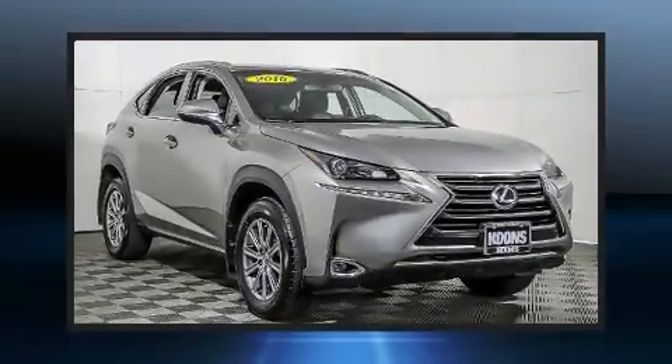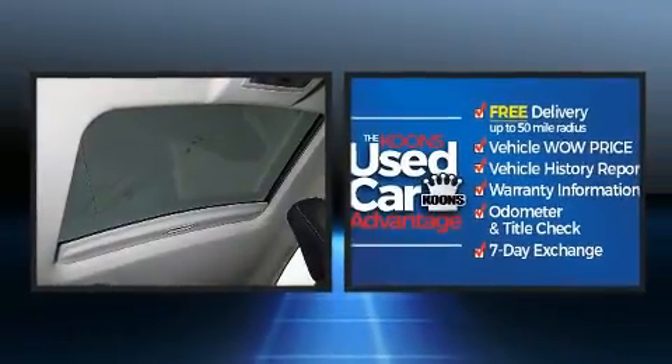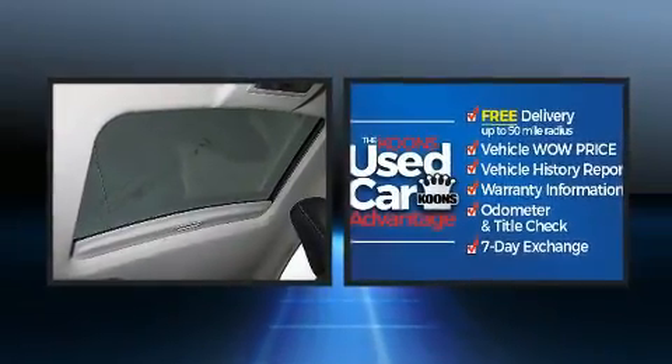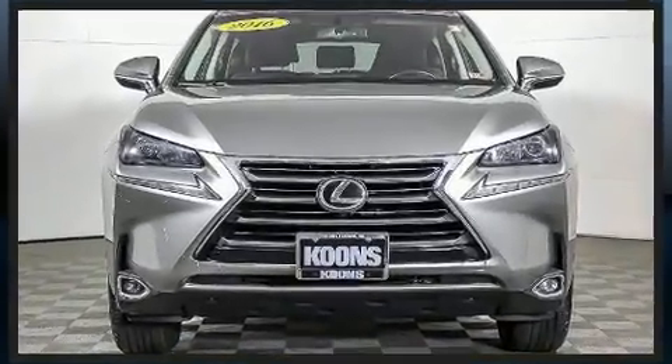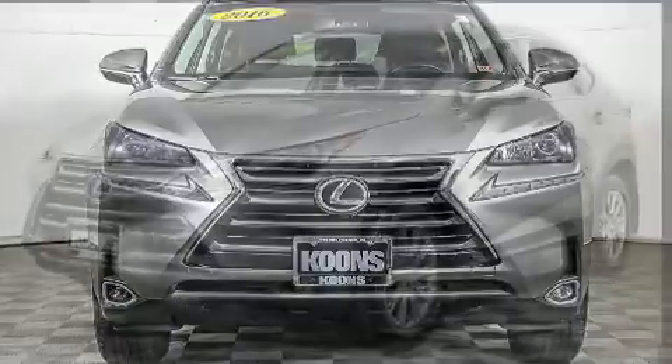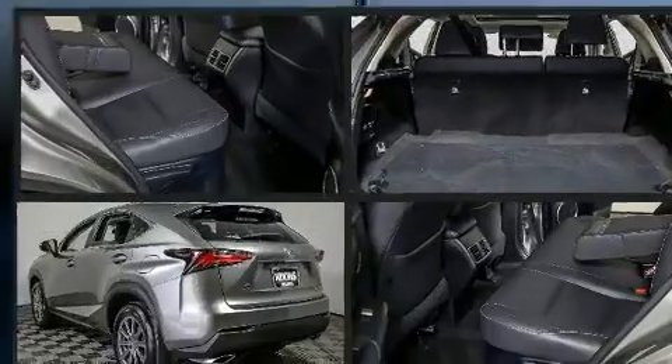You can expect a lot from the 2016 Lexus NX. It features an automatic transmission, all-wheel drive, and a two-liter four-cylinder engine. Turbocharger technology provides forced air induction, enhancing performance while preserving fuel economy.